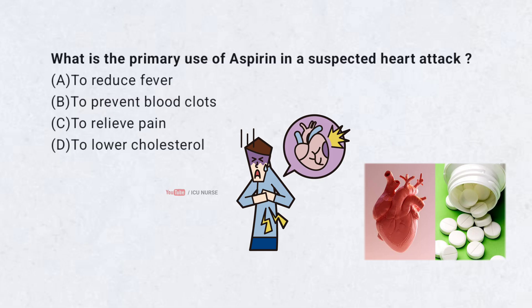What is the primary use of aspirin in a suspected heart attack? A. To reduce fever. B. To prevent blood clots. C. To relieve pain. D. To lower cholesterol.